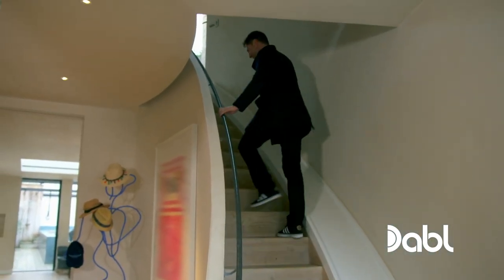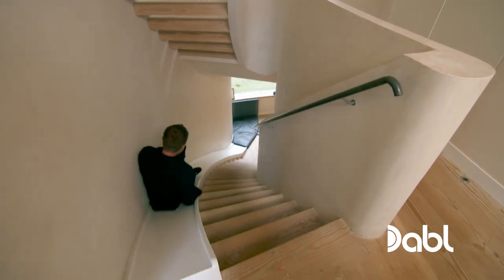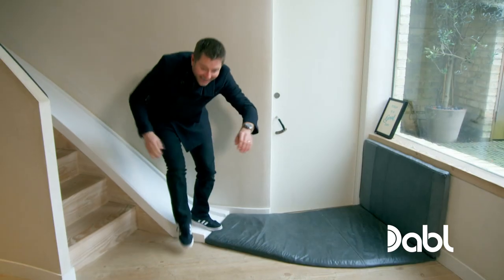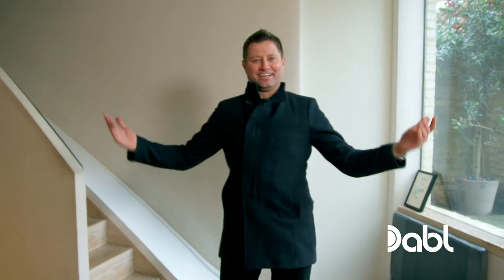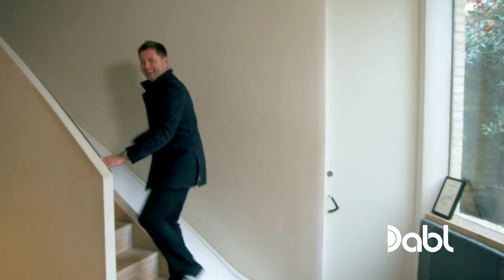Staircase up. Slide down. How good is that? Now I've got to go back up again.